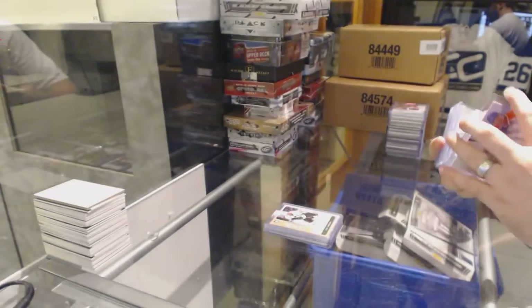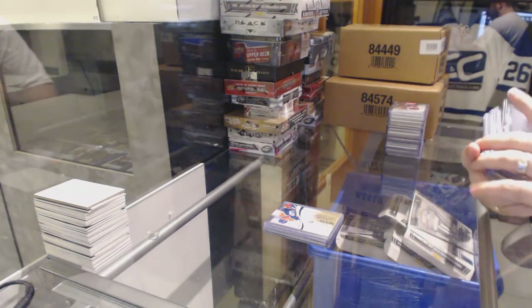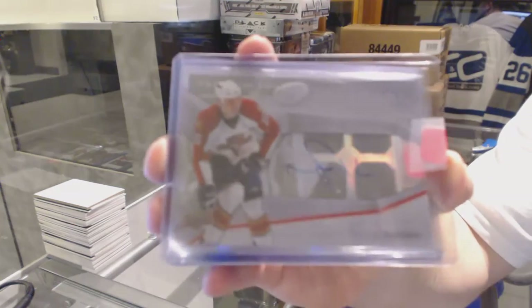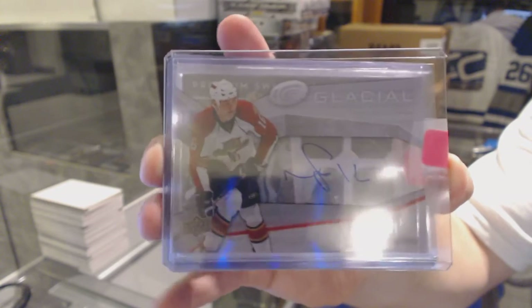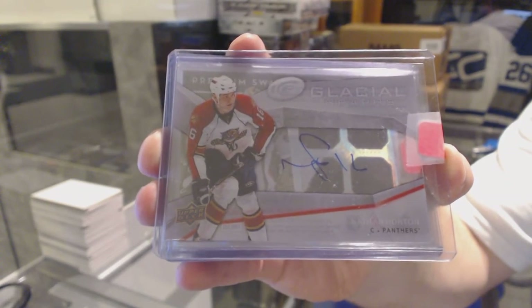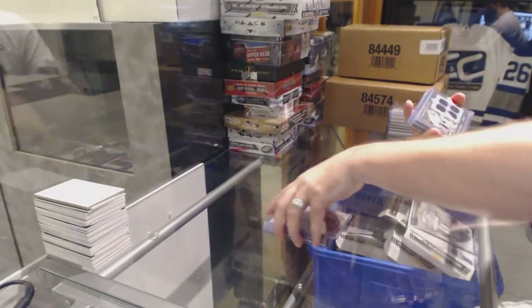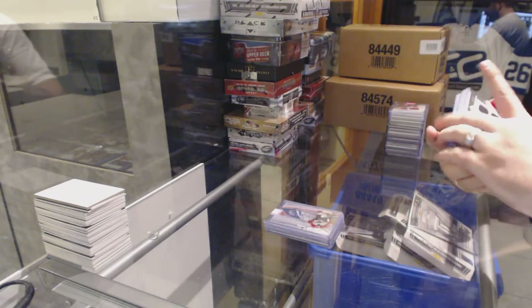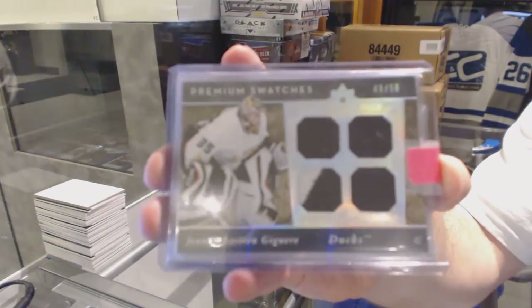For the Florida Panthers, Glacial Graphs — Nathan Horton. For the Anaheim Ducks, number 2 of 50, Premium Swatches quad jersey — J.S. Jaguer.